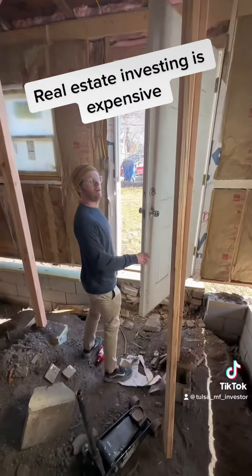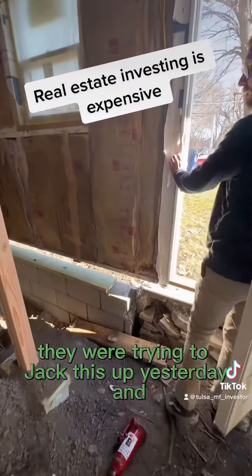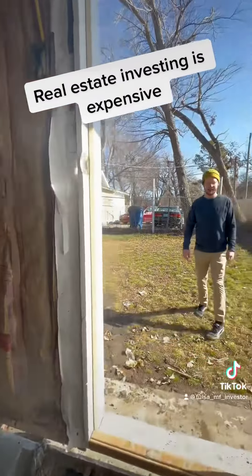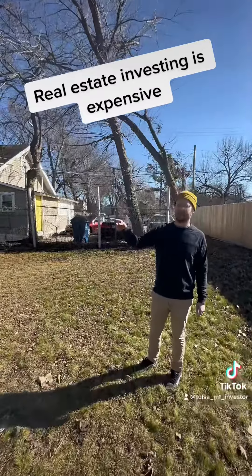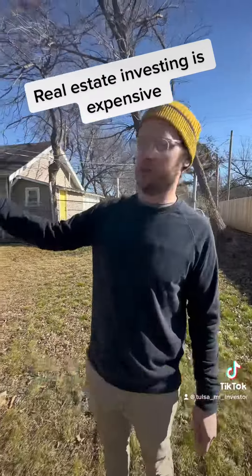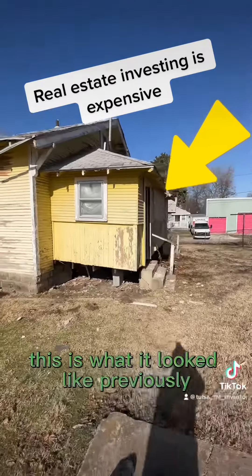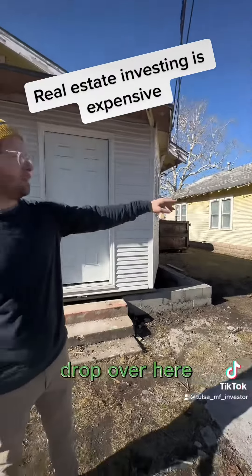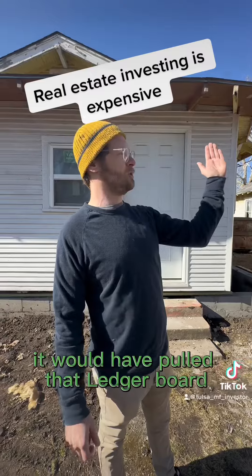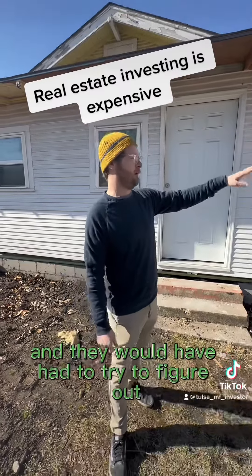They're going to have to do something similar on this side with all these walls. They were trying to jack this up yesterday, and this is what we end up having to do. This is what it looked like previously. There's an eight inch drop over here, so whenever they jacked it up, it would have pulled that ledger board away from the house and they would have had to try to figure out what to do.